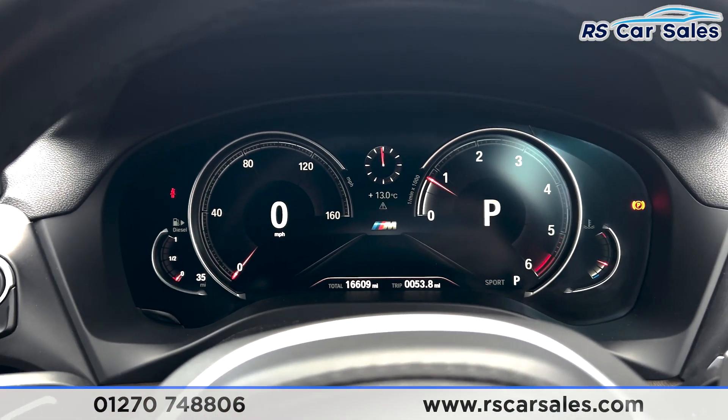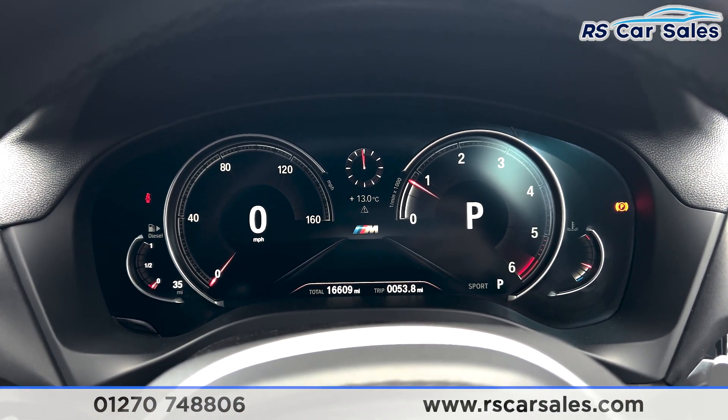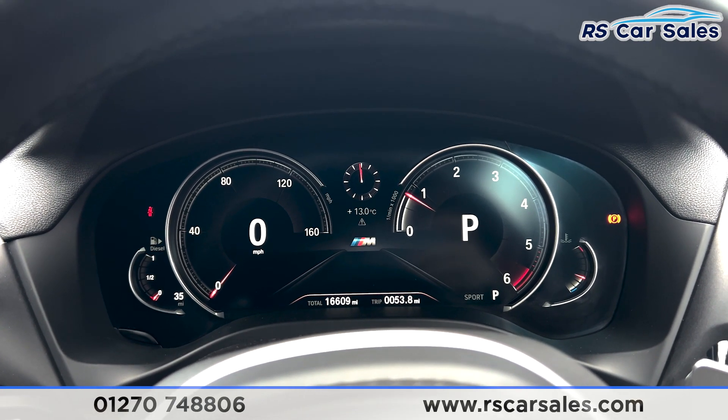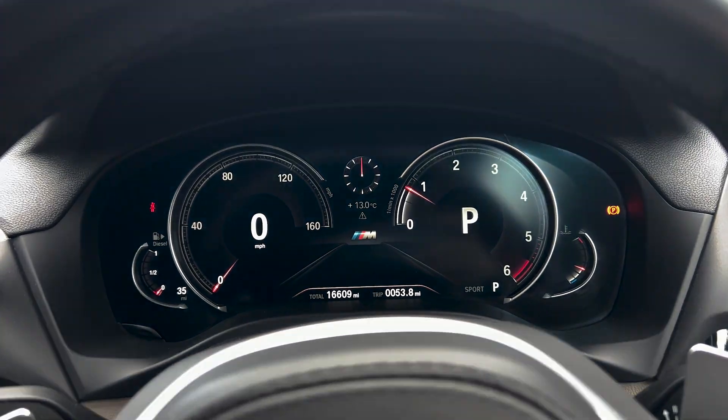That's all for the walk-around today. For more information on this vehicle you can head to the website or give our sales team a call. This car comes with a fresh MOT, a fresh service, and free nationwide next day delivery. Thank you for watching.